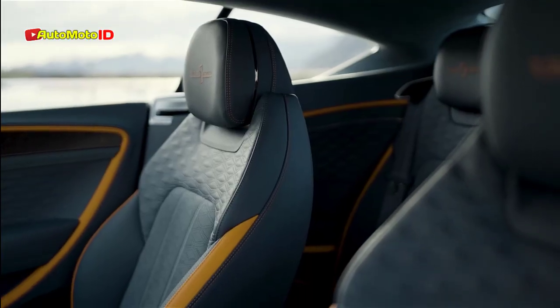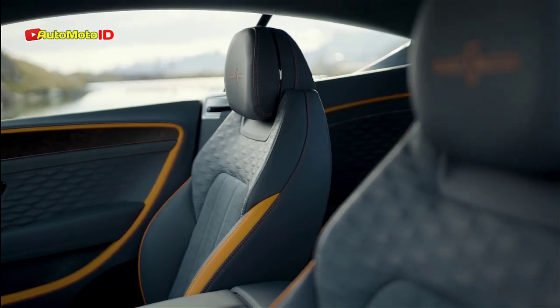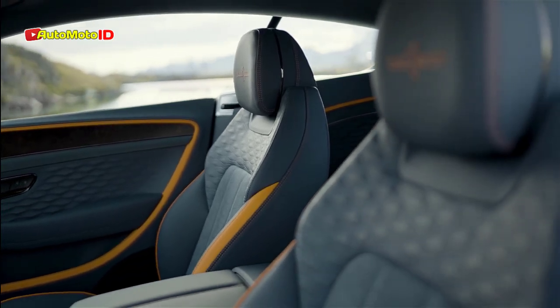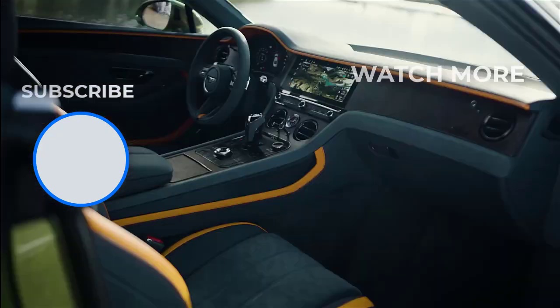Externally, the Continental GT has received some design updates, including new single headlamps and more intricately detailed taillights. The luxurious interior continues to reflect Bentley's commitment to craftsmanship.